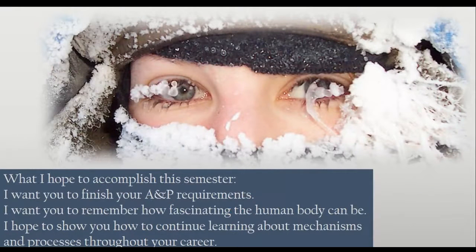What I hope to accomplish this semester: I want you to finish your anatomy requirements. Finishing Bio 137 and Bio 139 are a huge milestone toward completing your goals in your academic program. I want you to remember how fascinating the human body can be — this is Blair Braverman, a sled dog musher, who reminds me how adaptive human bodies are.